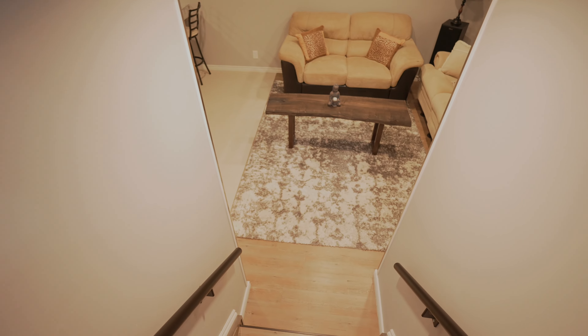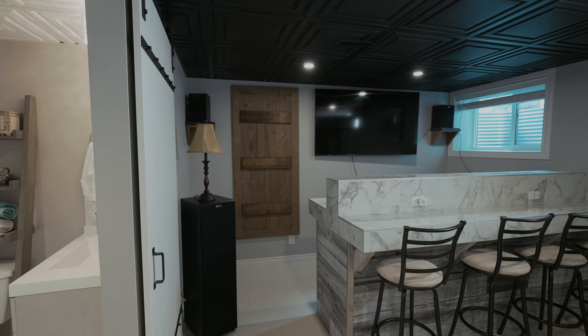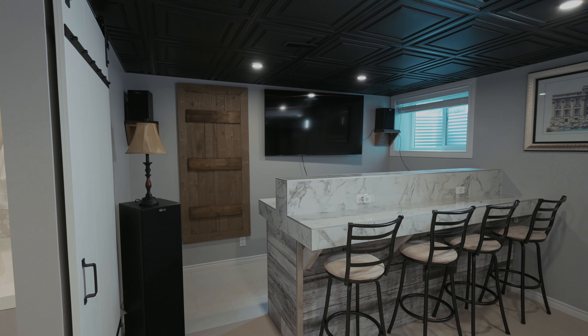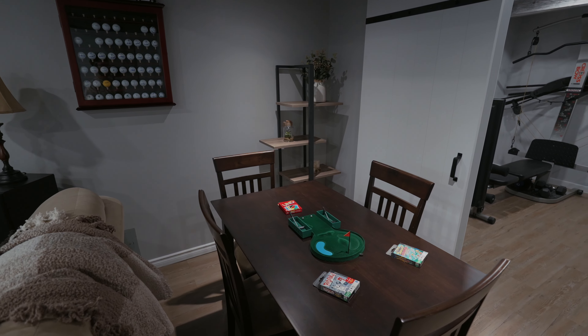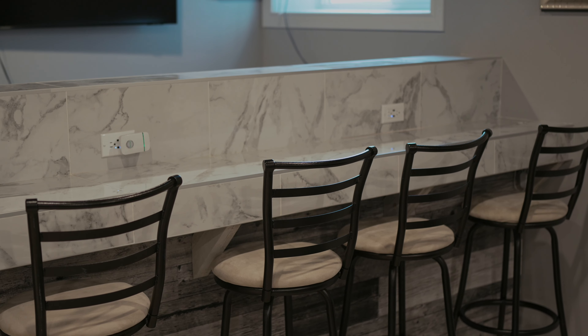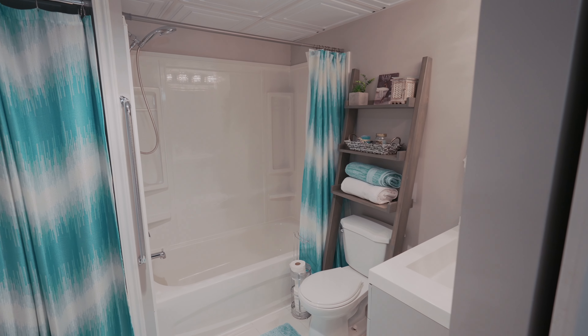The fully developed basement adds significant value with its thoughtful design and custom features. It includes custom barn doors, a dry bar, hand-picked tile, and durable commercial-grade plank flooring. The basement also features a bedroom, a rec room, and another custom four-piece bathroom.